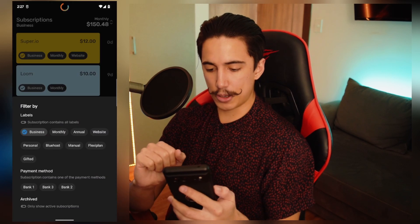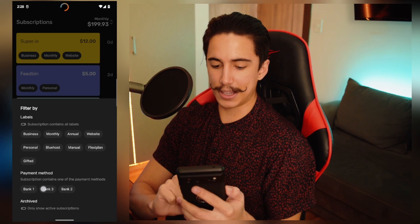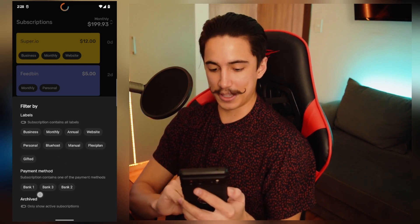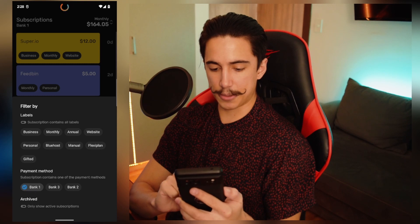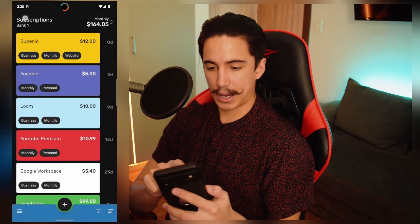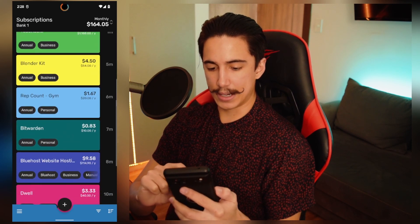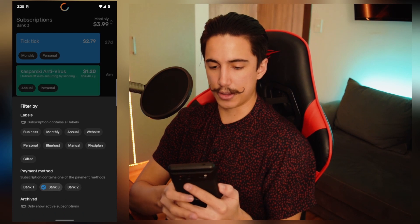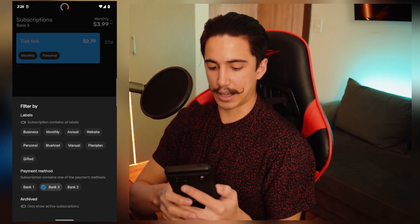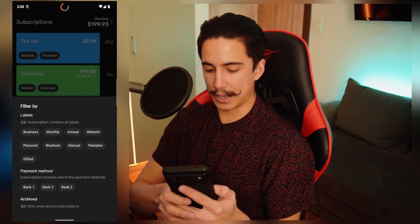Beyond that, what you can also do — let's just remove this filter. Down here you have payment method. I had to rename this just because I didn't want to put the real names of the bank, but you can filter things down by how many things are being paid by bank one. Here you can see it tells you on the top what the filter is. Now I can just see everything that I paid with that bank, and you can do the same for another type of bank. You can even see several banks and that kind of stuff. I like that it's separate from the labels.